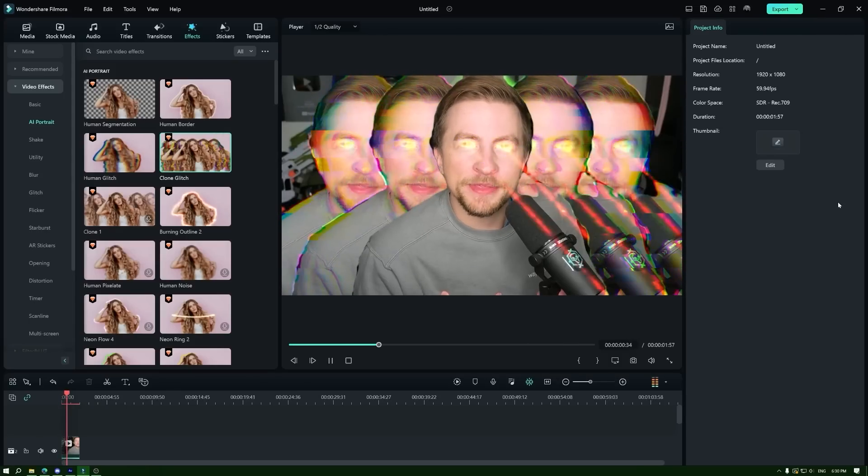Before we get into this, I'm gonna jump to the future for a word from our sponsor. It's me from the future. I'm here to tell you that this video is sponsored by Wondershare Filmora12. Filmora12 is video editing software, but it's so much more than that. Think of what you know about video editing tools, but now incorporate AI into it. It's the future.